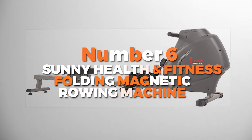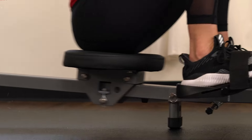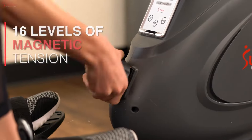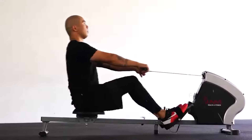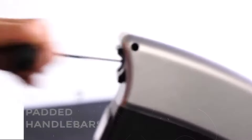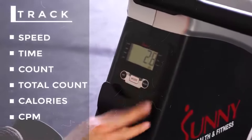Number 6 is the Sunny Health and Fitness Folding Magnetic Rowing Machine — the most budget-friendly option on our list. This rowing machine can handle up to 285 pounds, so it's built tough and pretty compact, making it easy to use in small spaces. With a 43-inch slide rail, it's got plenty of room for smooth rowing, and the motion is quiet and smooth so you won't be disturbing anyone.